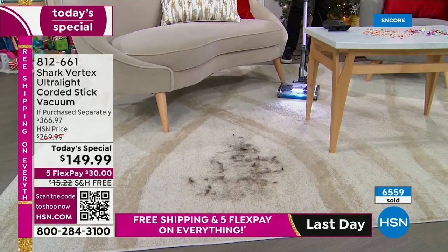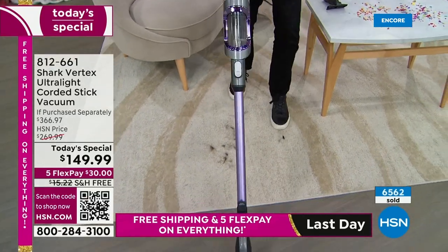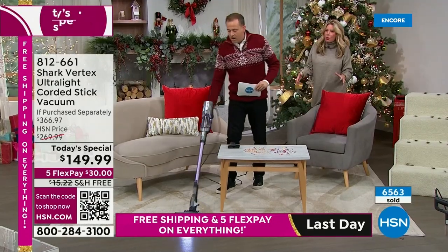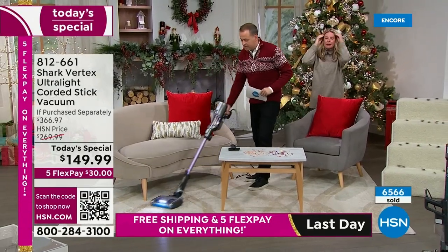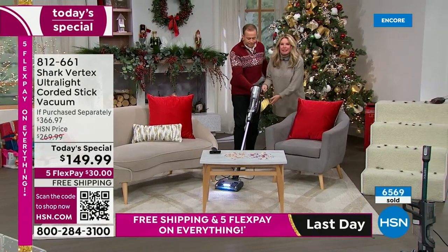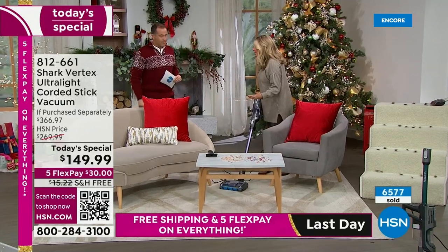Hold this and tell me — do you feel that? It's pulling me along, taking me for a ride! That is phenomenal — that is your hypervelocity motor. I want you to feel the power, because when you hear it's so lightweight at eight pounds, I don't want you to think you were getting gypped on anything with this one.